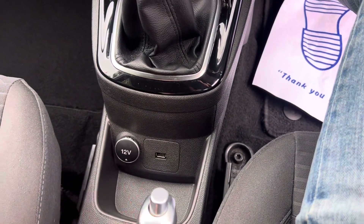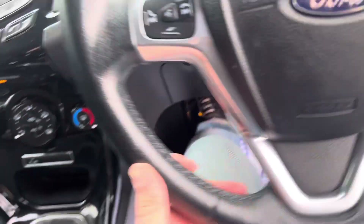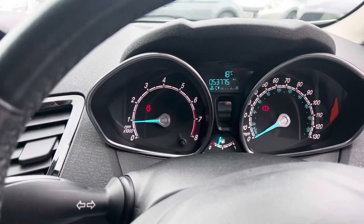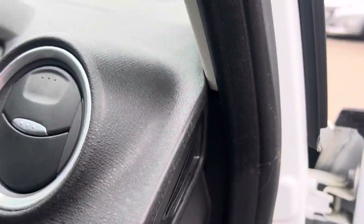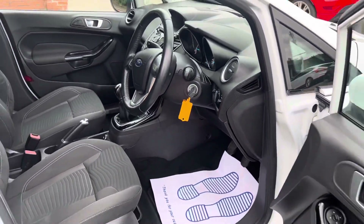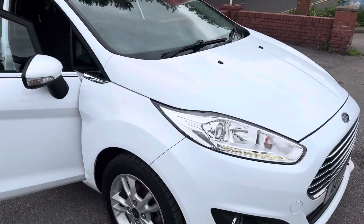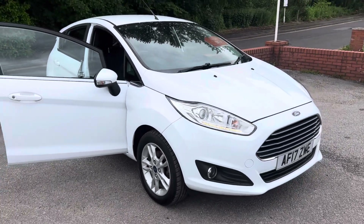Down here you've got your 12-volt socket and USB connectivity as well, and the mileage once again is 53,775. So overall a really tidy little car. If you have any questions about part exchanging, finance, warranties, or anything else, please do just give us a call. Thank you very much for watching.